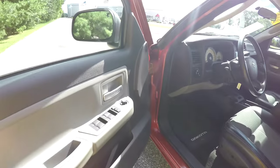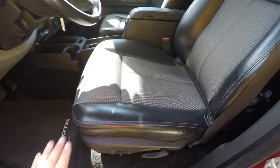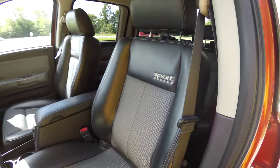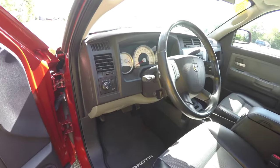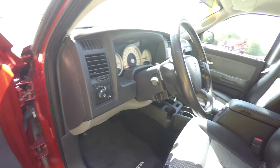Let's take a look at the interior. Inside we have power mirrors, power windows and power door locks. Also have a six-way power driver's seat. You can see the leather bolsters with the sport cloth and the sport logo. Controls for headlamps and fog lamps, panel dim and cargo light. Leather wrap, tilt steering wheel.